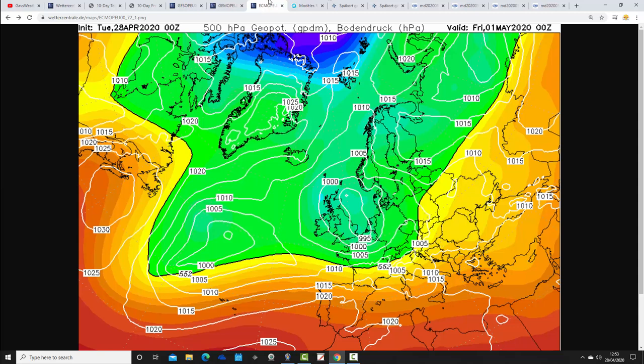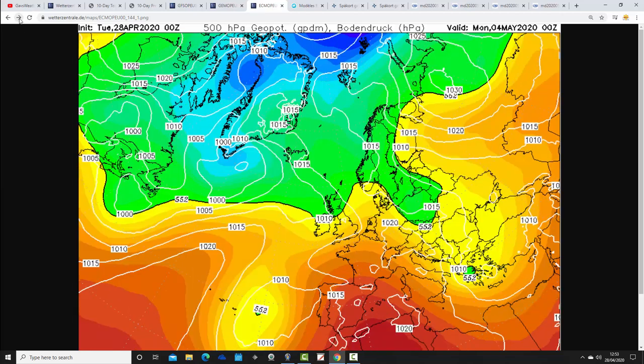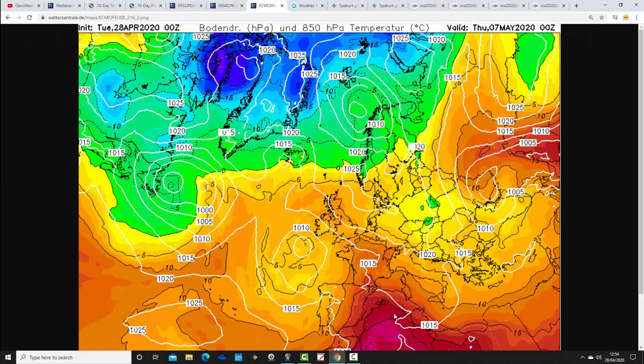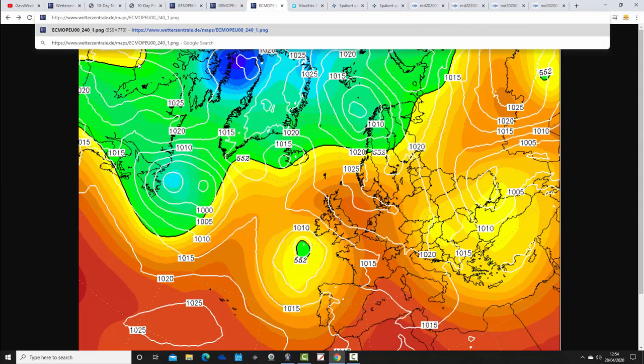The ECM again shows low pressure dominating on Friday with further showers. But looking at mid-week, the ECM is making more of a ridge of high pressure — quite different to the GFS and GM. It's starting to generate a ridge just to our east, pulling up very warm air from the south and southeast. By Thursday the 7th of May, looking potentially quite warm with high pressure sitting to our east and low pressure to the west. Upper air temperatures look warm enough to push surface temperatures into the low to mid-20s Celsius.